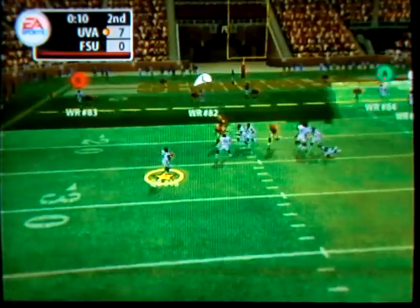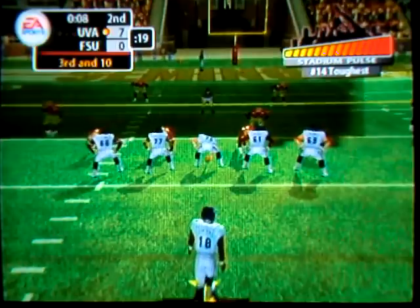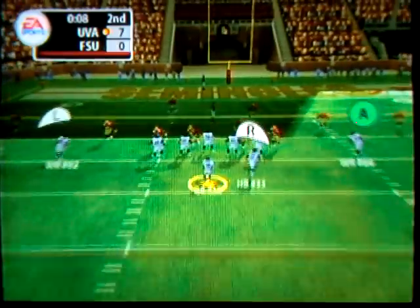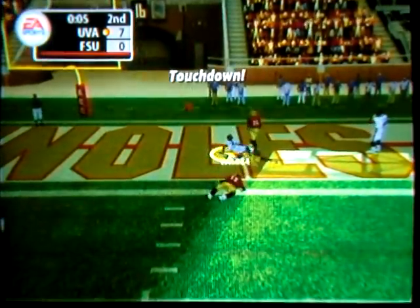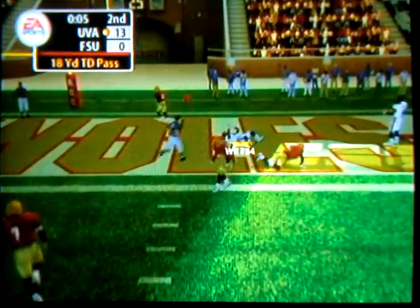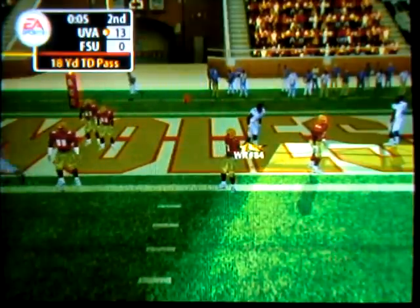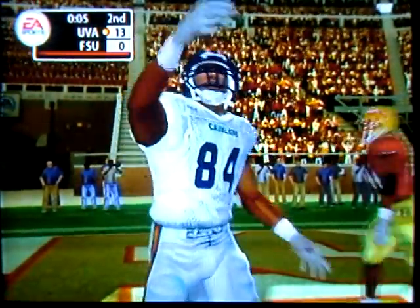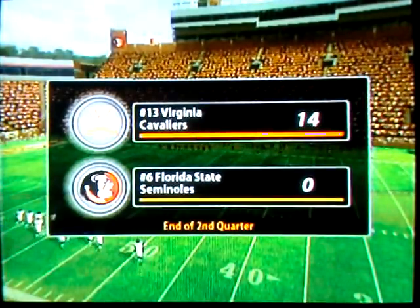Set up in the gun, looks, rolling out to the left side — incomplete. The whole place is going crazy — touchdown, Virginia! The pass found the wide receiver for six. The quarterback found the soft spot in this defense. Score at halftime: Virginia 14, Florida State nothing.